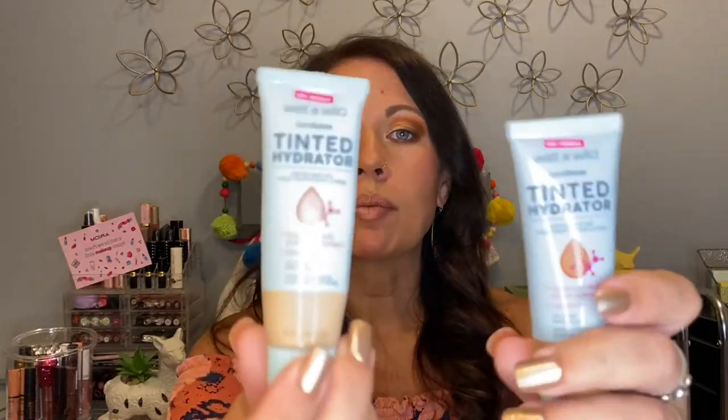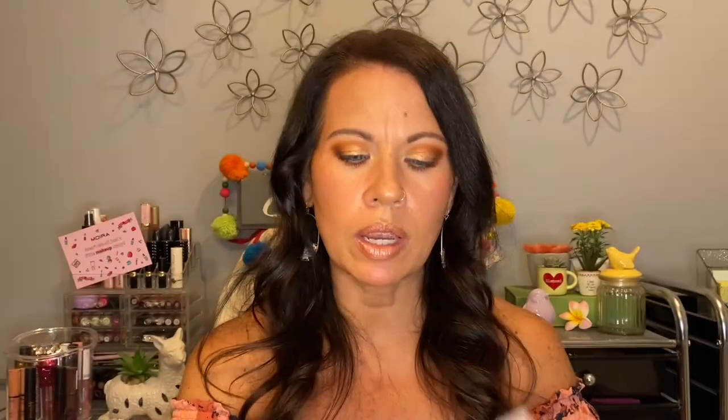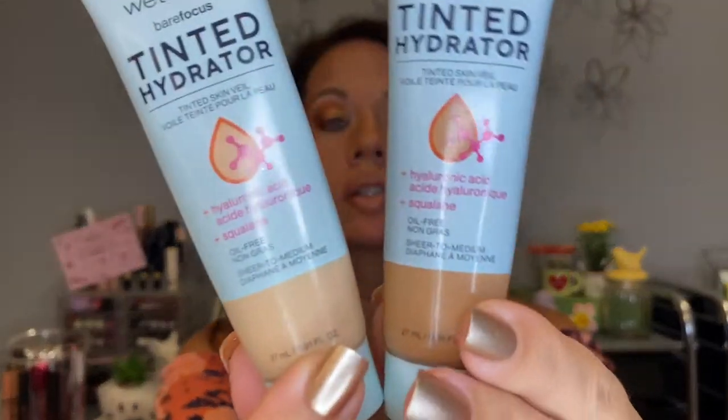Then I'm taking my two Wet and Wild tinted hydrators. I mix these two shades together — light medium and medium deep. They're a great combo. This lighter one by itself is good in the winter when I have no color, but the medium deep is too dark alone. Mixed together, it's what I have on right now, and I've been wearing exclusively these for months — I literally have not put other foundation on my face.